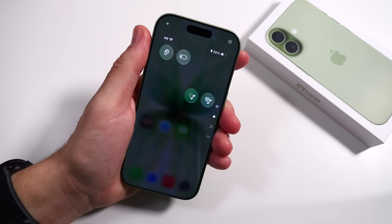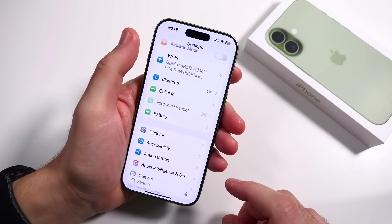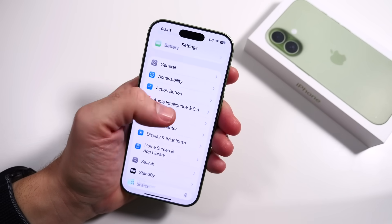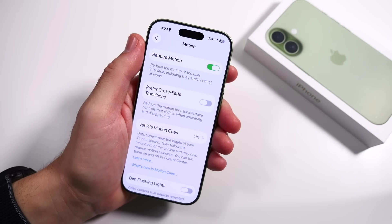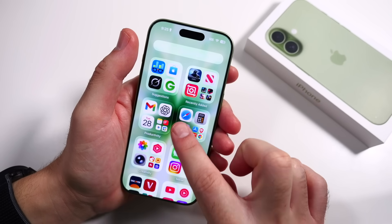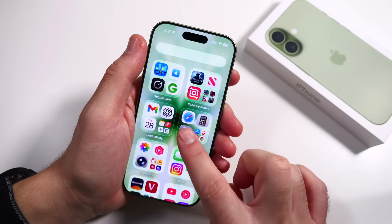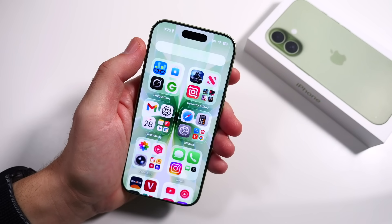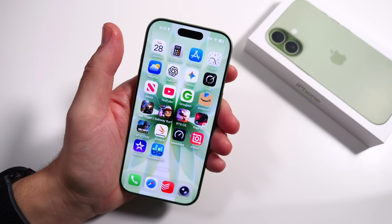The next one some people might not agree with, but I'm calling it as I see it: Reduce Motion. Head into Settings, go to Accessibility, scroll down under Display and Text Size until you find Motion, and go ahead and enable Reduce Motion. It does limit the nice animations, but if you're looking for maximum battery life, this will help just a little bit — those visual effects do eat into the battery just a smidge. It's not a necessary one, and most people probably don't even use it, but if you want the best battery life it can help a little.